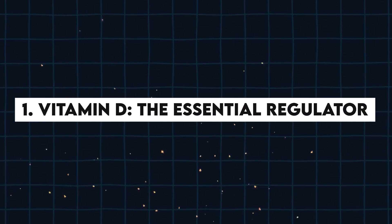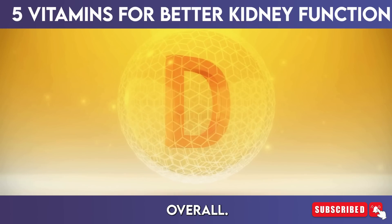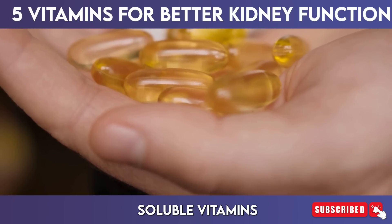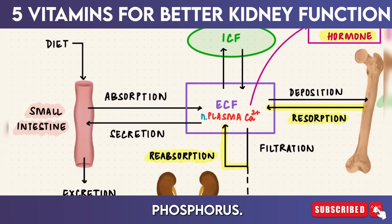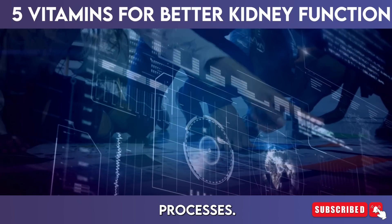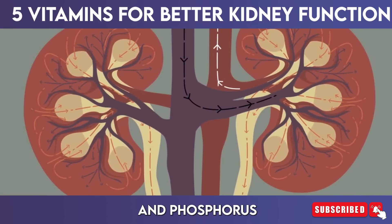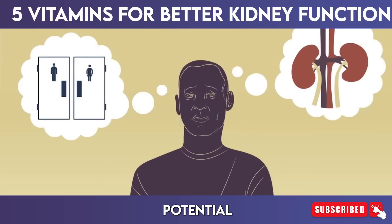1. Vitamin D — the essential regulator. Vitamin D is vital for maintaining overall health, particularly for its essential role in kidney function. This fat-soluble vitamin significantly contributes to the regulation of calcium and phosphorus levels in the body, both of which are crucial for healthy bone formation and various physiological processes. The kidneys are responsible for filtering excess calcium and phosphorus from the bloodstream, and adequate vitamin D levels ensure these minerals remain in balance, preventing potential complications.